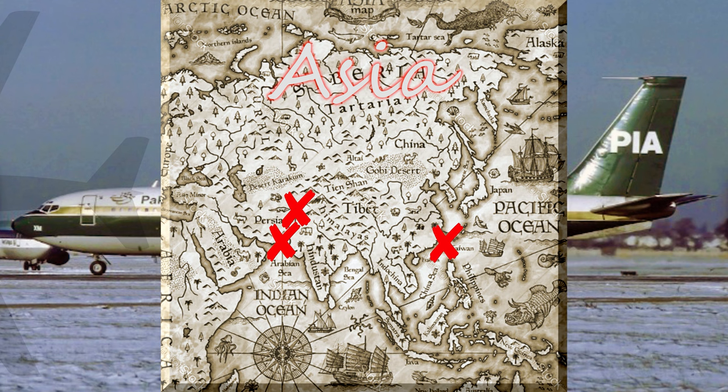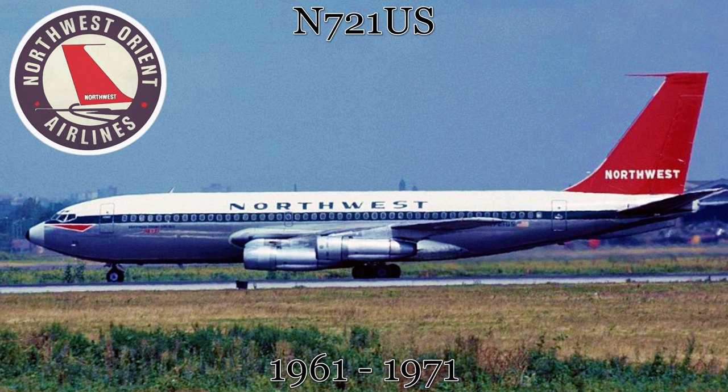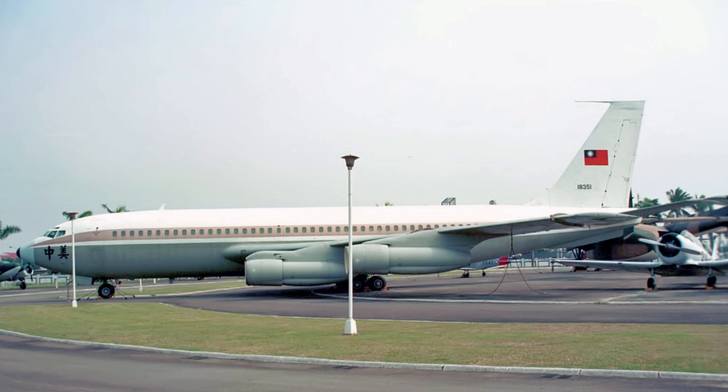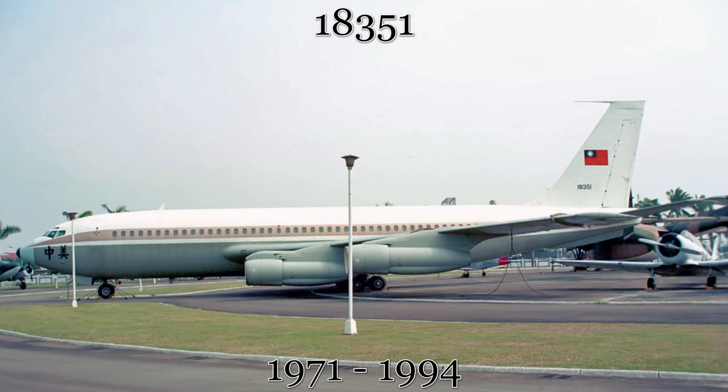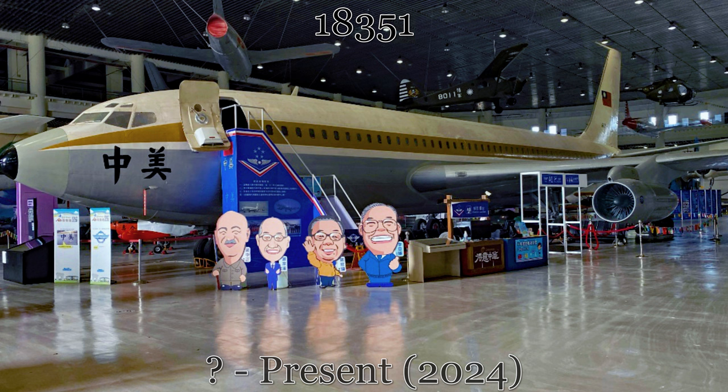We have three Boeing 720s on the ground and on display in Asia, with two of them on display in Pakistan alone. The first aircraft we will visit in Asia is currently on display indoors at the Gangshan Aviation Education Exhibition Hall next to the Republic of China Air Force Academy grounds. This aircraft spent the preponderance of its civilian career with Northwest Airlines starting in the middle of 1961. A British company called Tempair International Airlines would lease the aircraft in 1971 to operate this aircraft on China journeys in and around Europe. However, this would only last a few months as in December of that same year the aircraft would be purchased by the Republic of China Air Force. This aircraft would fly as a VIP transport for the Taiwan Air Force until 1984 when it was withdrawn from service. Initially, this aircraft was placed on outdoor display at the Republic of China Air Force Museum before being transferred at a later date to be displayed indoors at the Gangshan Aviation Education Exhibition Hall.